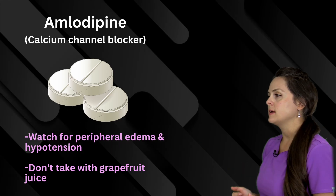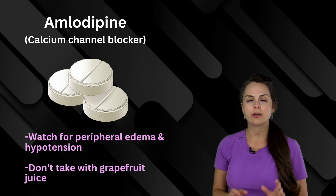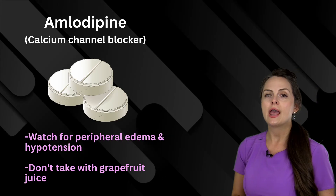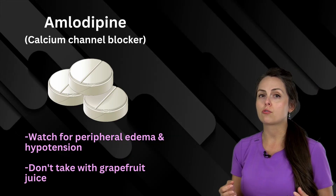Next is amlodipine, and this is a calcium channel blocker. Whenever you give it, you have to monitor for peripheral edema and hypotension, and you don't want the patient to take it with grapefruit juice.